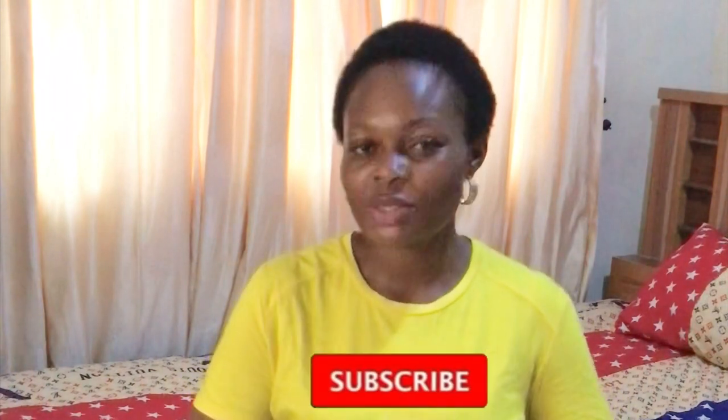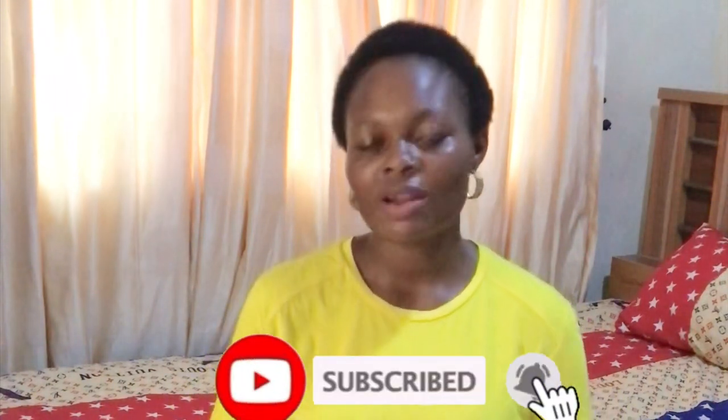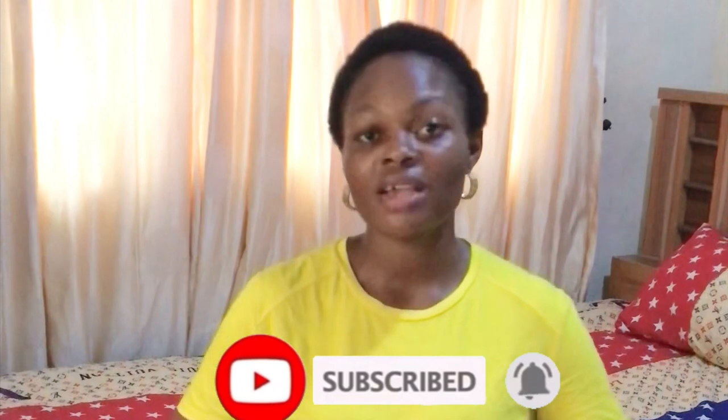Hi guys, welcome back to my channel. It's Cynthia. Please hit that subscribe button right below this video to subscribe to my channel. My channel subscribers, you guys are amazing this year. I'm super grateful for all you guys on the channel, thank you so much.